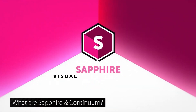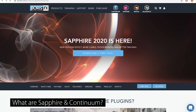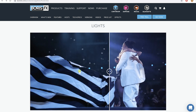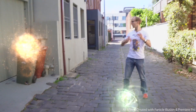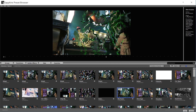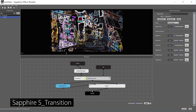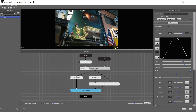Sapphire and Continuum are two of the industry leading effects and plugin collections that give you access to a huge amount of high quality effects for anything from keying, styling, lens flares, 3D effects, distortions, particle generators, to tons of professional looking transitions. And if that's not enough, you can even build your own effects and transitions from scratch using the powerful node-based effects and transition builders available as part of the Sapphire collection.